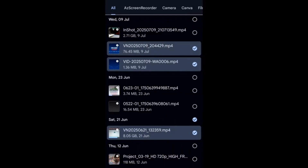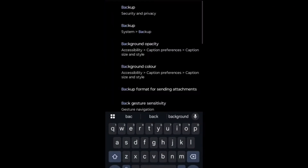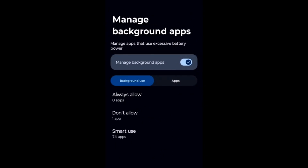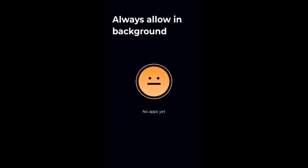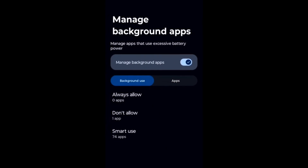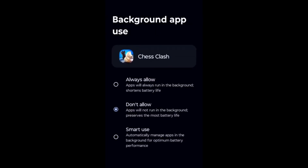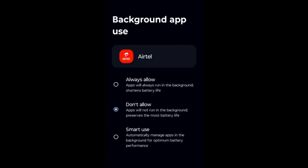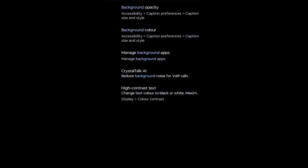To free up RAM space, type 'background' in the search bar and select 'Manage background apps'. You will see two options: background use and apps background use. You can set apps to 'Don't allow' or 'Smart use' to deactivate their background activity. Do this for multiple apps individually. This not only stops battery drain but also improves performance and stops the hanging problem.